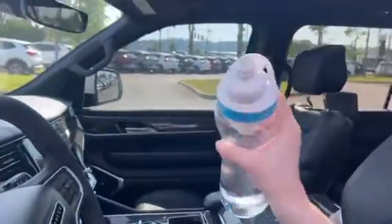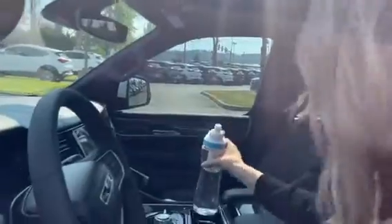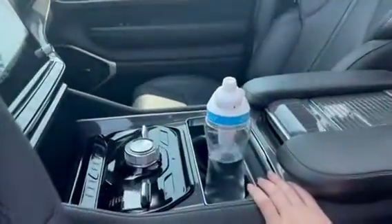Most importantly, moms — I know how water bottles are very in, and this has great water bottle holders. If you follow the Car Mom, she's all about the water bottles, and so are a lot of other moms.